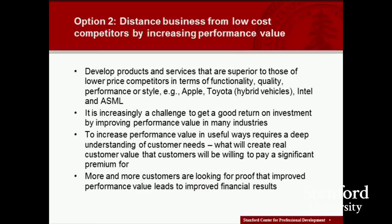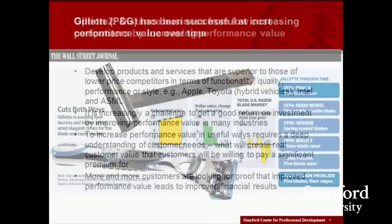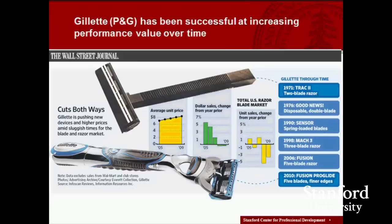Option two is where we continue to basically play the performance leadership game — what we try to do is distance our business from low-cost competitors by increasing performance value, developing products and services that are superior in terms of functionality, quality, performance, and style. We can talk about Apple, Toyota. Intel would be an excellent example of a company that has tried to do this in its primary business. Another good one would be ASML, the company that makes lithography systems for companies like Intel, Samsung, and TSMC.